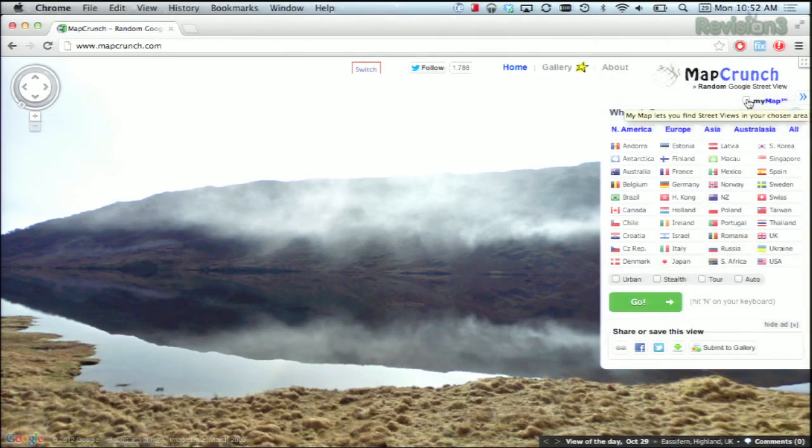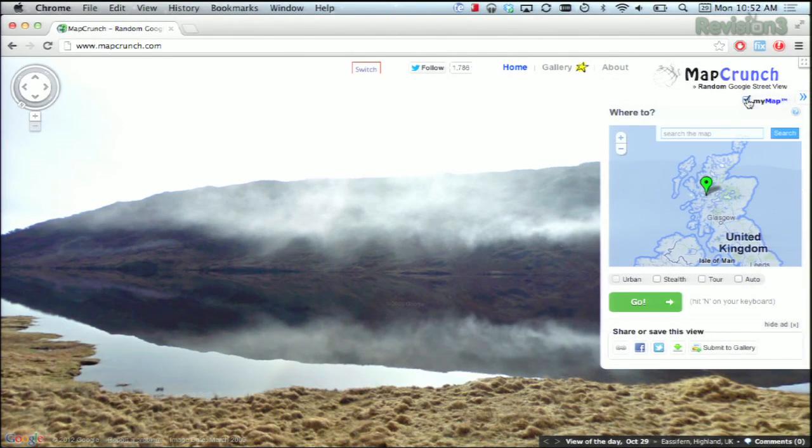You can also use the mini-map up at the very top. If you love the spot that you've discovered, you can save it and share it on all of your different social networks.